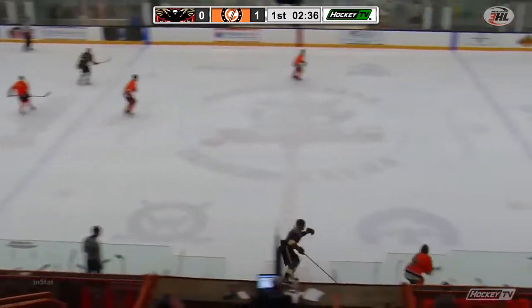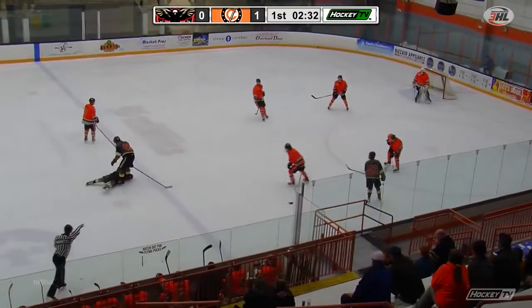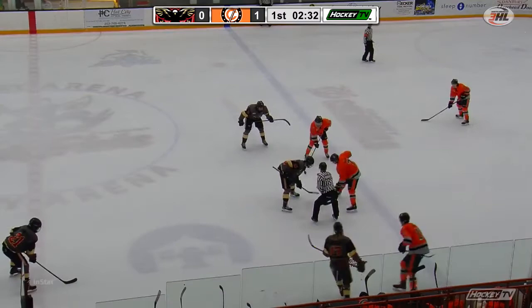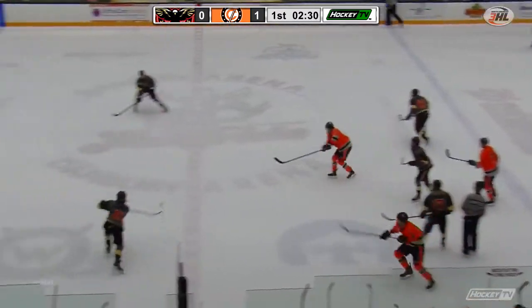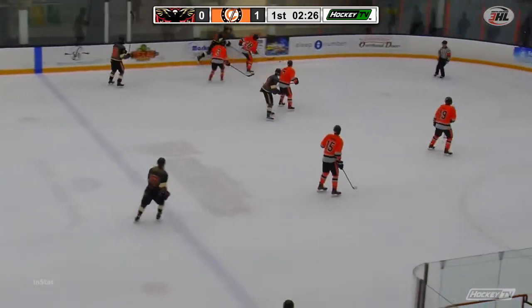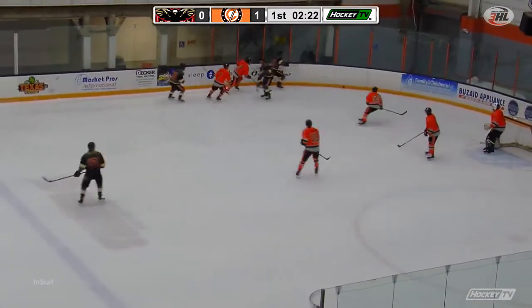Elmira certainly wants to keep Danbury out of the slot — especially from the top of the circles to the hashes. They have been so dangerous this weekend. And you saw a couple of times even in this game — Connor Lefkoff has crept up a little bit. There's been some space on that right side of the ice for Danbury, and a couple of times they were exposed with defenders getting a little bit too involved.